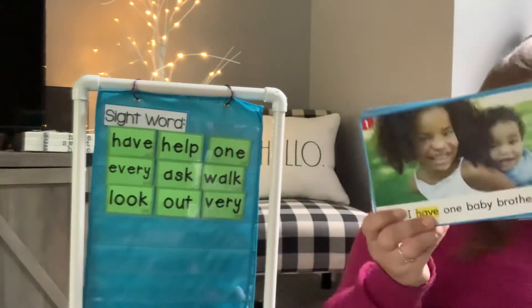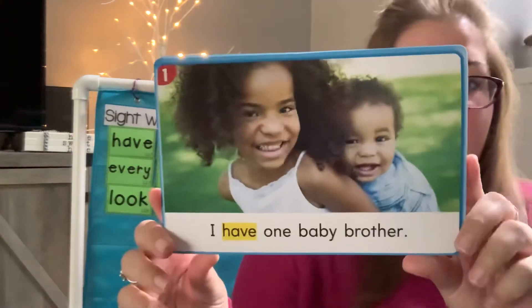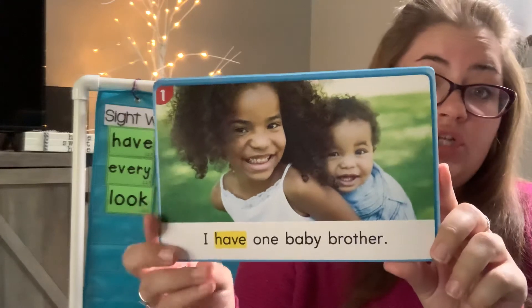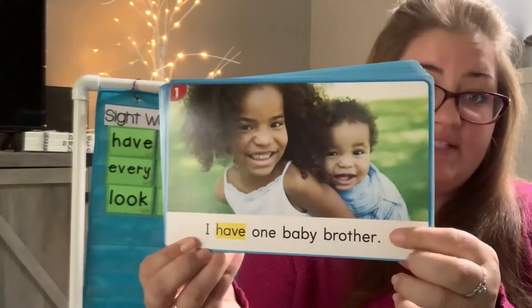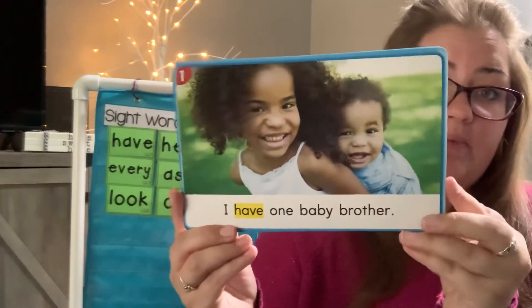Today, kindergartners, we are going to be reading some sentences that have our sight word highlighted in it. Now, I really want you to pay attention to the beginning of the sentence and notice the uppercase letter and the end of the sentence. Notice the punctuation. Let's see what this says.